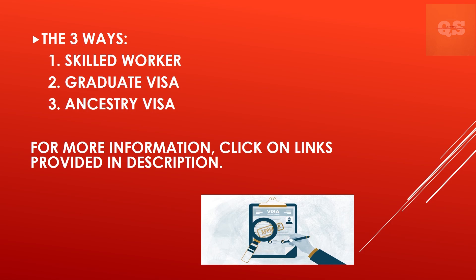The second option is a graduate visa. You can apply if you are in the UK, your current visa is a student visa or Tier 4 general student visa, you've studied a UK bachelor's degree, postgraduate degree or other eligible course for a minimum period of time, and your education provider has confirmed you've successfully completed the course. A graduate visa lasts for two years and cannot be extended; however, you'll be able to switch to a different visa, such as a skilled worker visa.